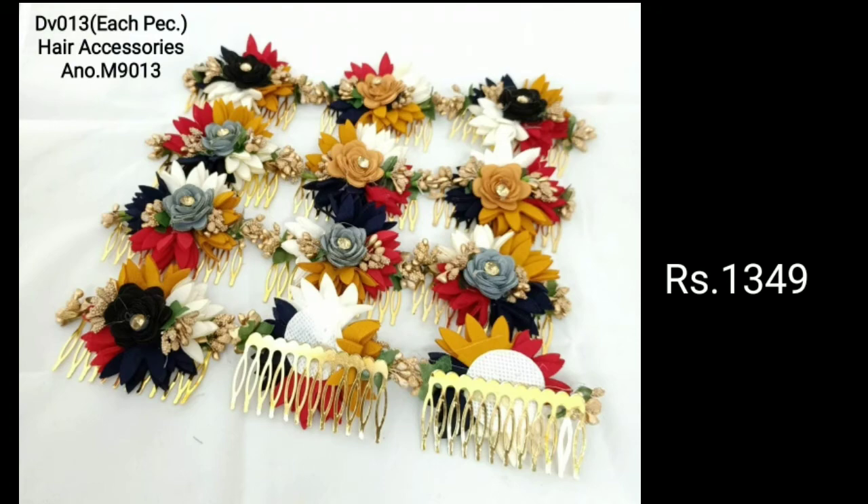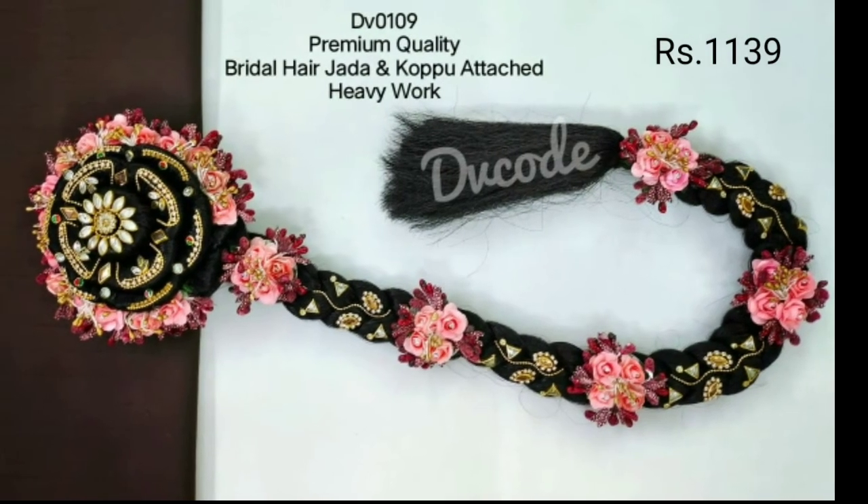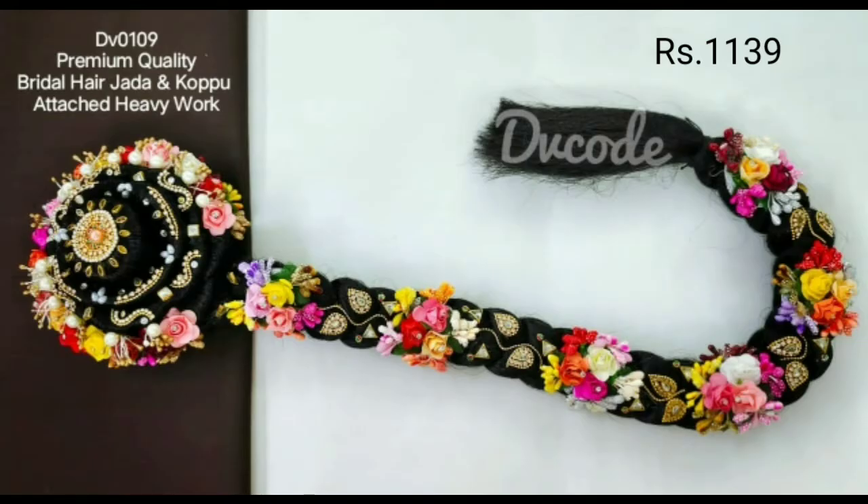These are hair accessories. Each piece is Rs. 349. There are a lot of beautiful models. This is a bridal hair set — you'll have a lot of extra pieces attached. It's very heavy. You also have a reasonable price.